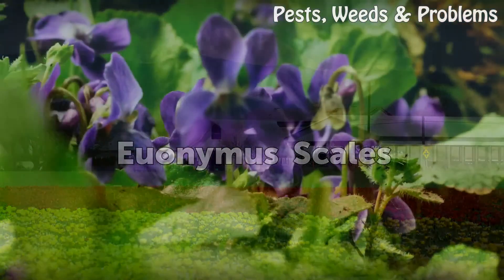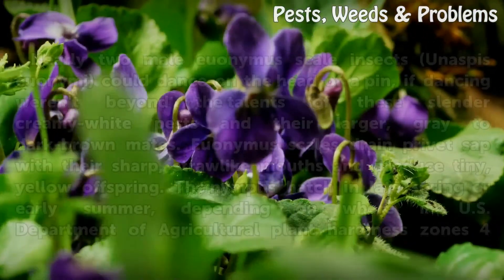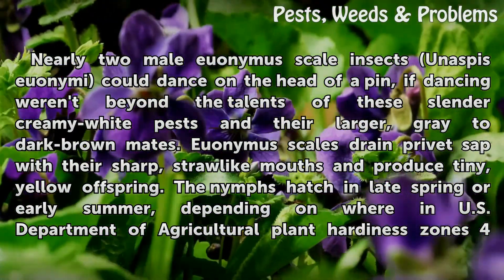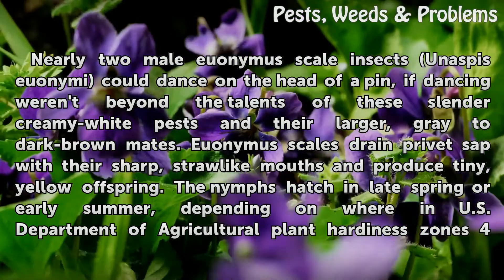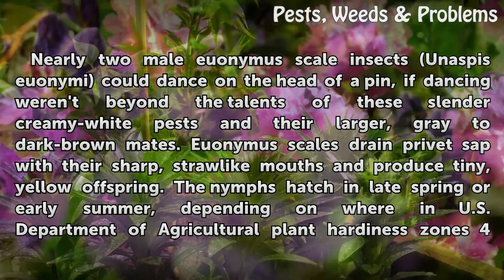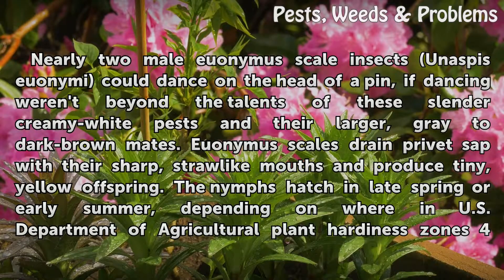Euonymus scales (Unaspis euonymi): nearly two male euonymus scale insects could dance on the head of a pin, if dancing weren't beyond the talents of these slender, creamy white pests and their larger, gray to dark brown mates. Euonymus scales drain privet sap with their sharp, straw-like mouths and produce tiny, yellow offspring.